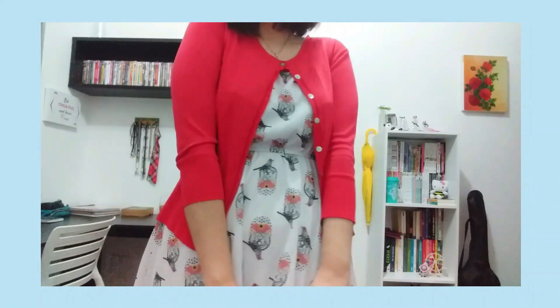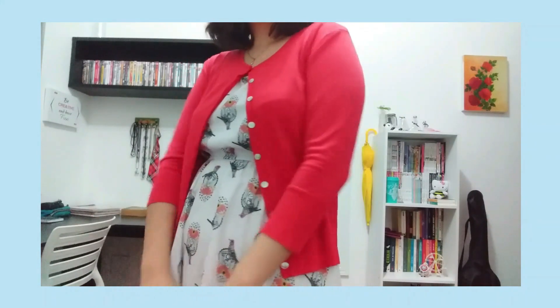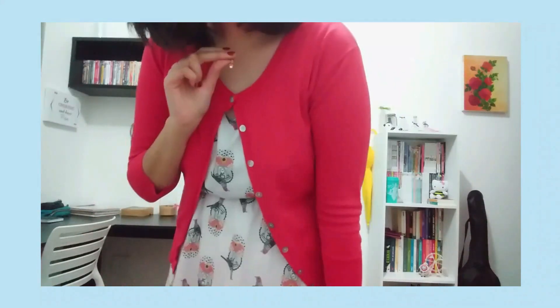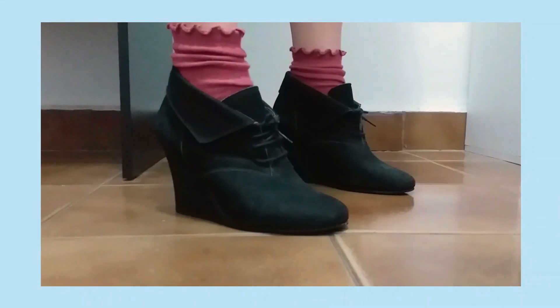For the first inspired outfit I went classic Quinn Fabray. I picked this red cardigan, this white dress with a bird and flowers print, a simple necklace in place of her cross necklace, and these black wedges with pink-reddish socks to match the color scheme. I think it's very cute — I feel very Quinn Fabray in this outfit and could imagine her wearing this in the halls of McKinley High.